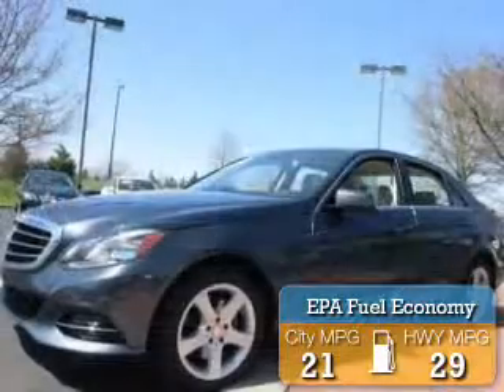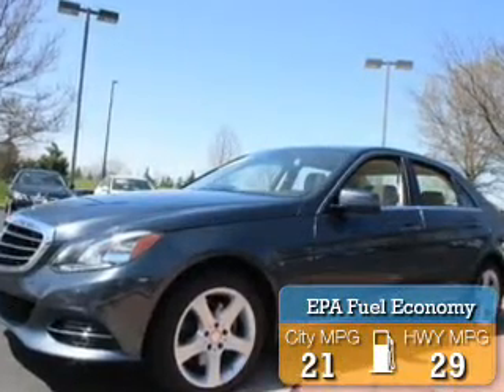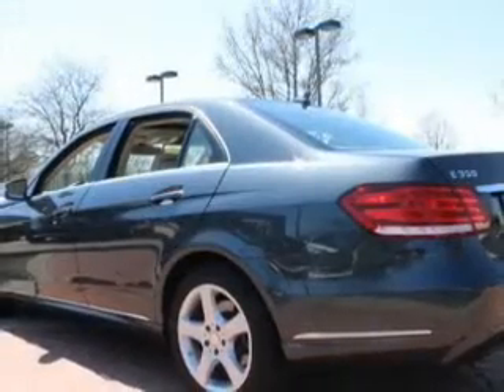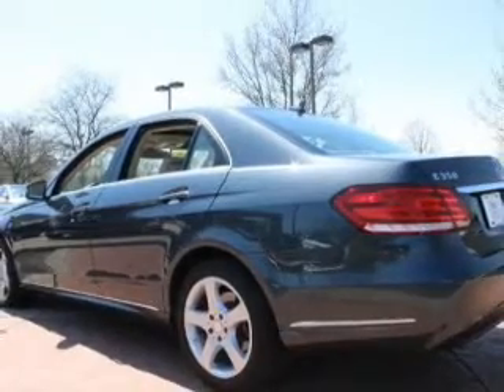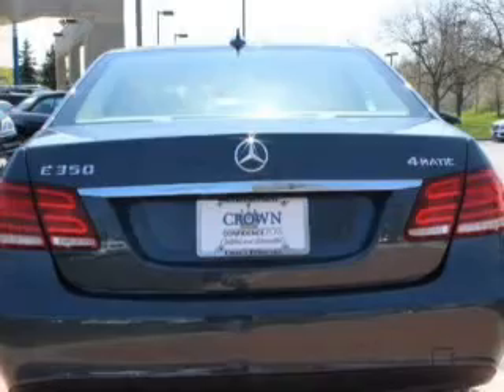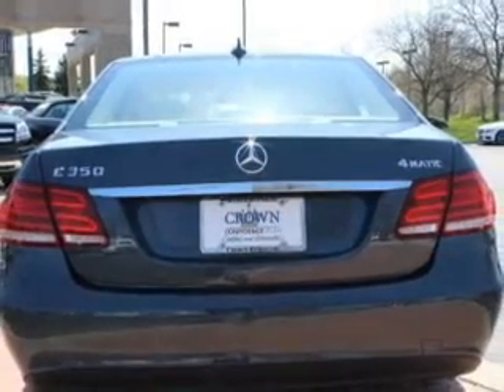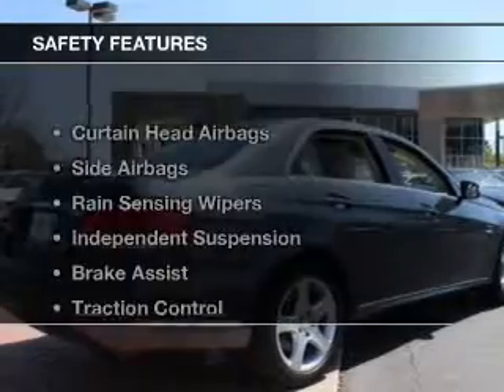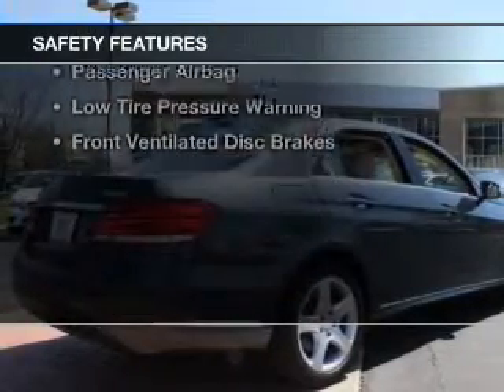Great fuel efficiency saves you money by requiring fewer trips to the gas station. The features include a power sunroof, internet connectivity, electric trunk, command system, Bluetooth connectivity, Sirius XM satellite radio, digital audio input, auxiliary input, steering wheel controls, and memory seats.